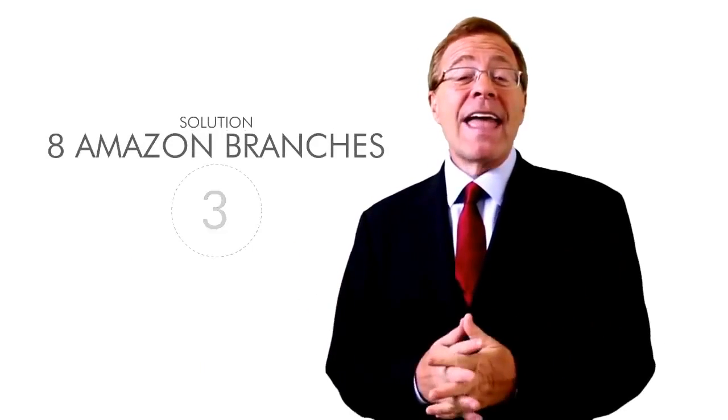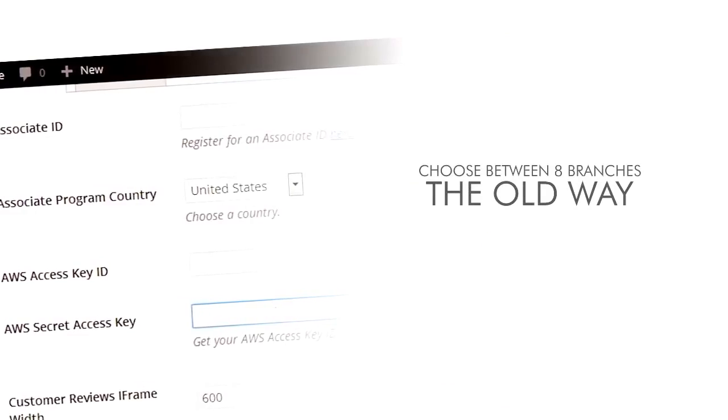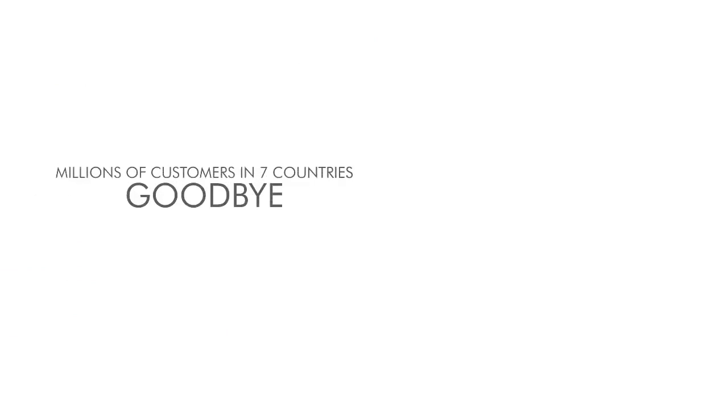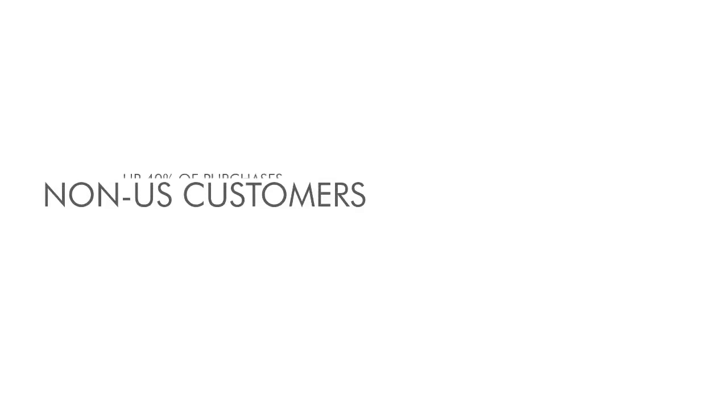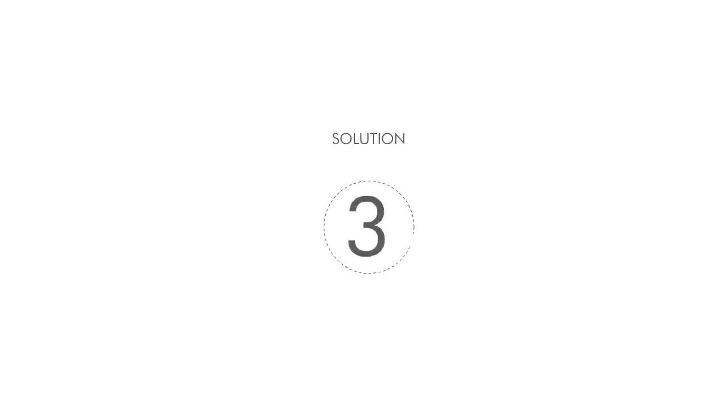Problem number three: eight Amazon branches. The old way of setting up an Amazon store made you choose between one of eight countries and their products. If you chose the United States branch, you automatically waved goodbye to millions of potential customers in seven other countries including the UK, Canada, and Japan. Did you know that non-US Amazon customers make up to 40% of all purchases? That's a lot of lost sales.